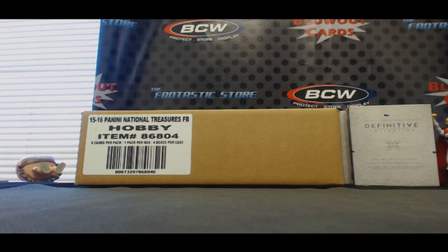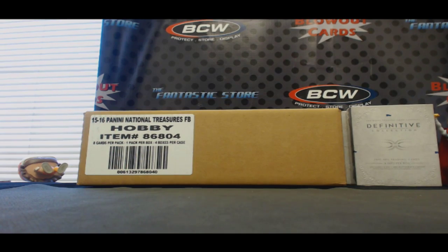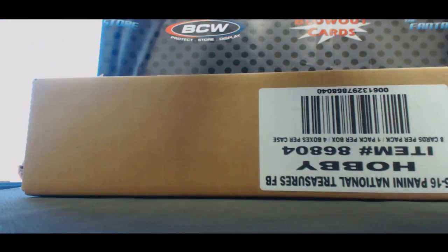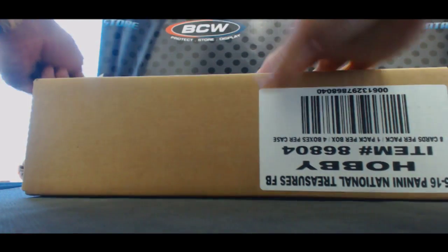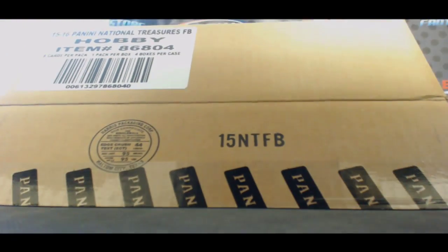All right gentlemen, we switched up the format here. We went from the snake draft teams, we're doing two-tiered teams. NT football round one for the day. Good luck, good luck. The Winston RPA last case — let's see if we can top that. That's probably the best sit today.